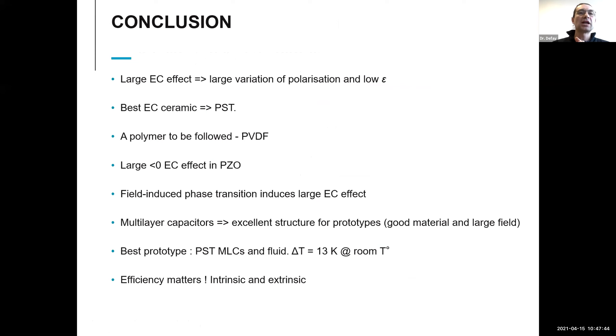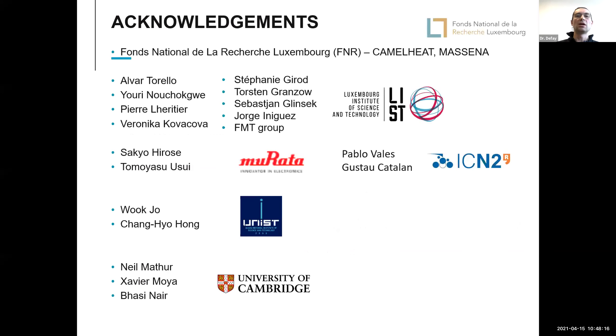In conclusion: large electrocaloric effect requires large variation of polarization and low dielectric constant. PST is probably the best electrocaloric ceramic material. PVDF is interesting and should be followed. Lead zirconate shows an interesting negative feature. Field-induced phase transitions are extremely important to study. Multi-layer capacitors are an excellent structure for devices. The best prototype achieved 13 K delta T. Efficiency matters very much — both intrinsic and extrinsic energy recovery.